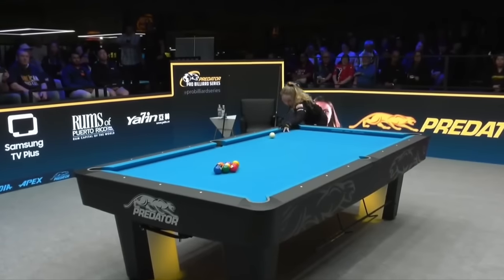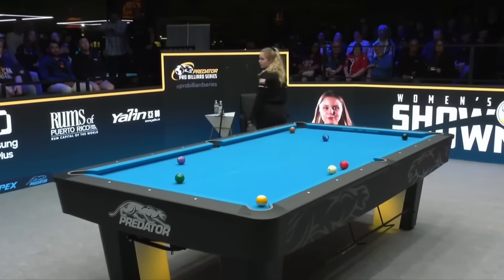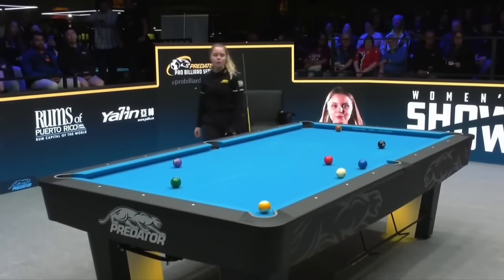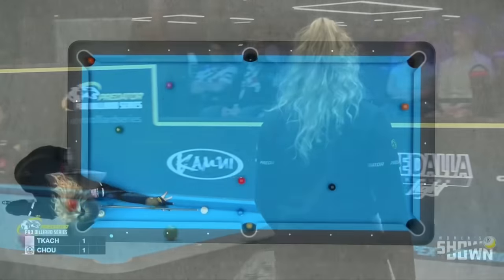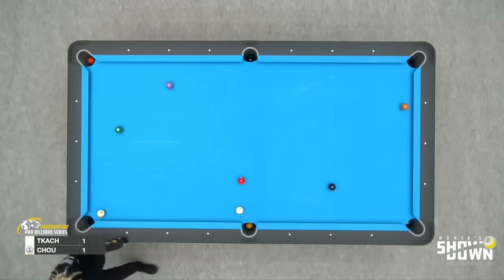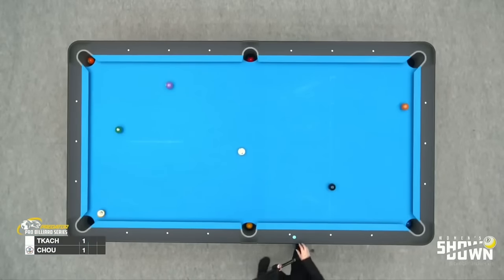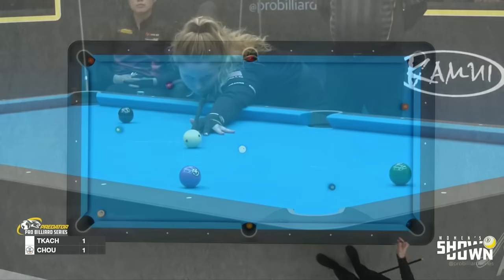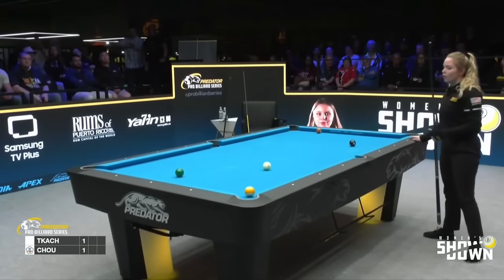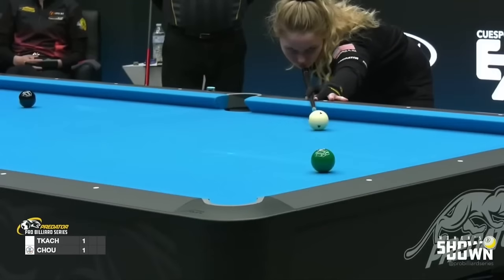Beautiful run out. Solid hit. Nine ball going close to that corner — watch out for that. She's got a nice shot on the two. Look at the layout here — straight on the two. I would say stay off the rail and leave yourself an angle. Don't want to be too straight on this. That's a nice shot.